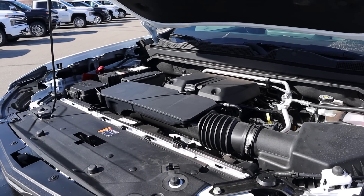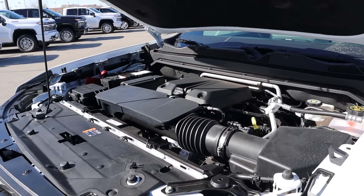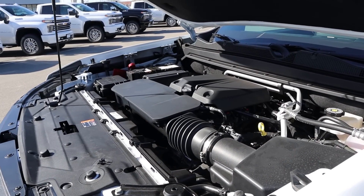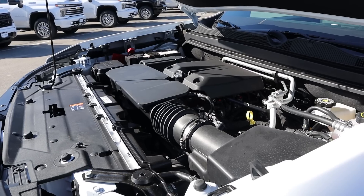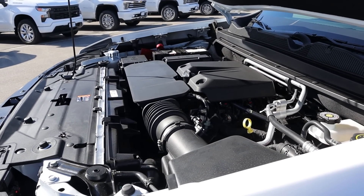Powering the new Colorado is a turbocharged 2.7-liter four-cylinder that goes through an eight-speed automatic transmission. Power outputs are 310 horsepower and 390 pound-feet of torque. There is not an EPA rating for the Colorado yet, but from what I've heard, average fuel economy is going to be somewhere in the low 20s.